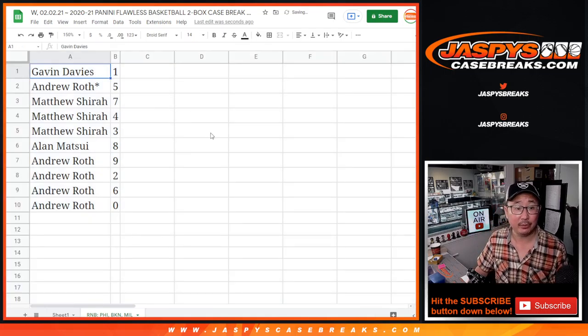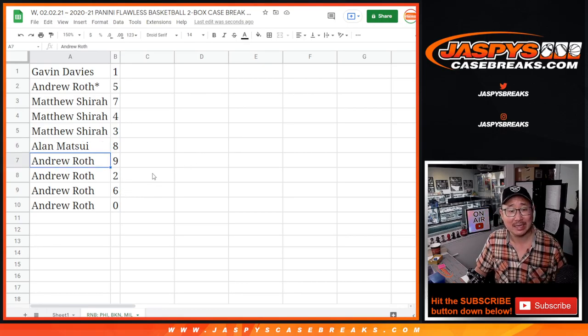Alright — Gavin with one, Andrew with five, Matthew Sherrod with seven, four, and three, Alan with eight, and Andrew you have the rest: nine, two, six, and zero.